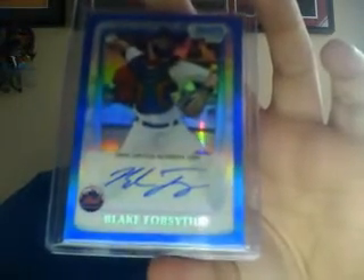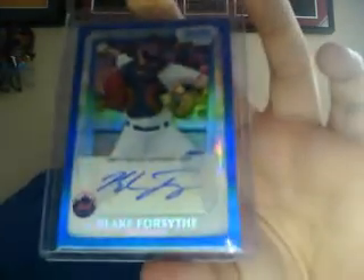The last one from Bowman Jumbo — I pulled a blue refractor auto, pretty sick. Clean on-card auto of Blake Forsythe, brother of Logan Forsythe of the Padres. Numbered 4 of 150. Don't know where he's at in the prospect rankings, but it'll be a cool one to keep for a while.